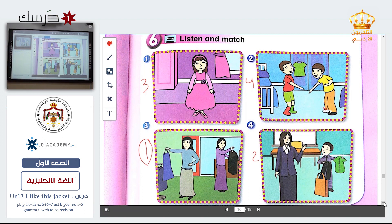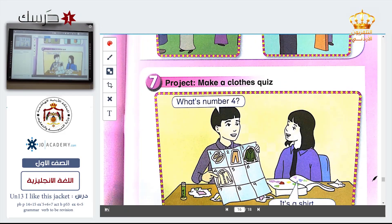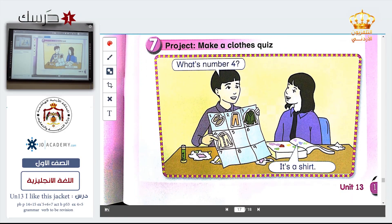So these are the pictures you hear and listen to. Now look at this one — you have to guess and make a quiz, guess what is on each number. For example, the boy said: what's number four? One, two, three, four — this is four. What is it? It's a shirt. Now ask me about any number.